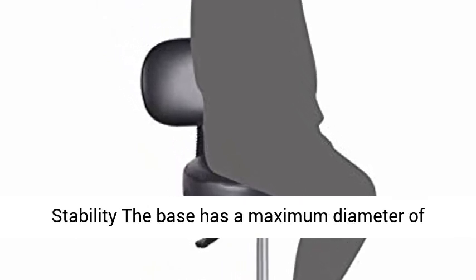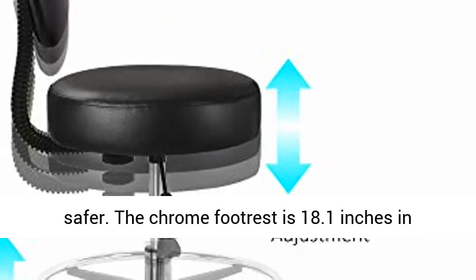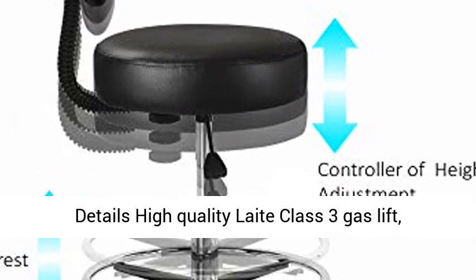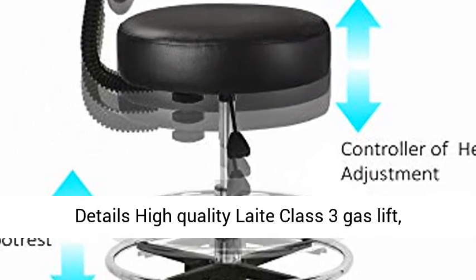Extra Stability: the base has a maximum diameter of 28.3 inches, making it durable, stronger, and safer. The chrome footrest is 18.1 inches in diameter, which is bigger and more steady.